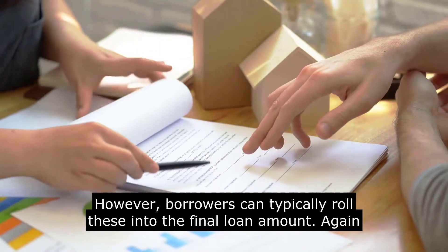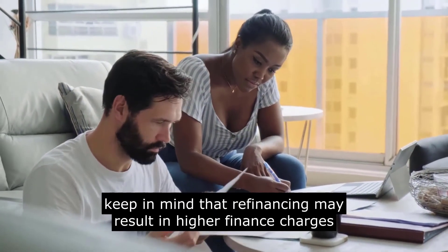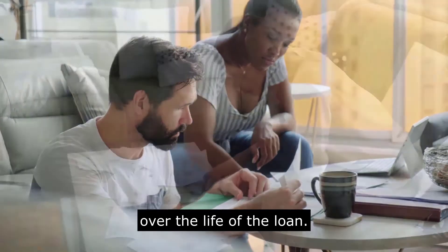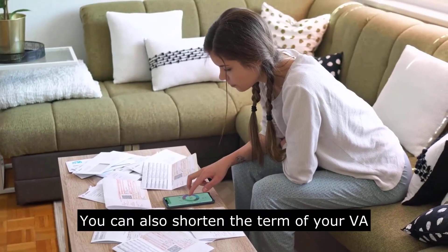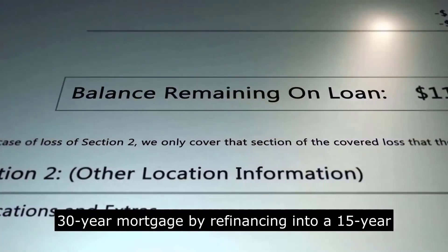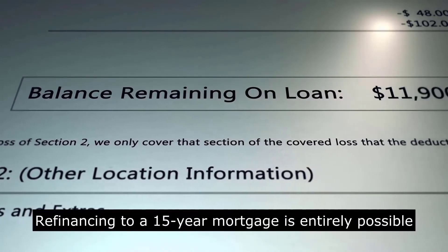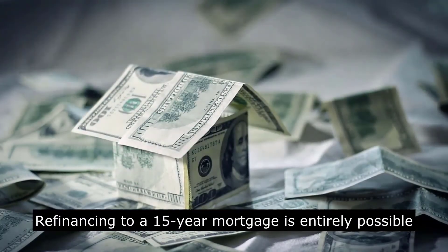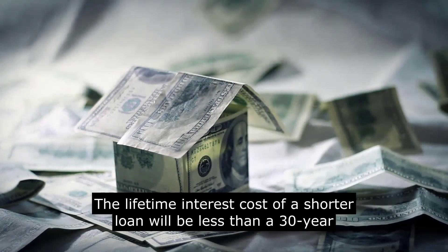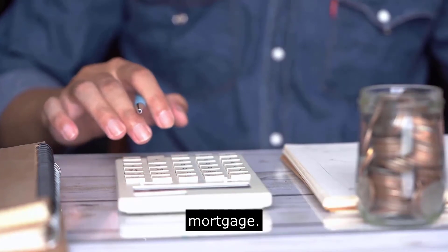Borrowers can typically roll closing costs into the final loan amount. Keep in mind that refinancing may result in higher finance charges over the life of the loan. You can also shorten the term of your VA 30-year mortgage by refinancing into a 15-year with an IRRRL. Refinancing to a 15-year mortgage is entirely possible and very common. The lifetime interest cost of a shorter loan will be less than a 30-year mortgage.